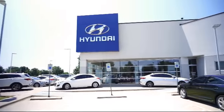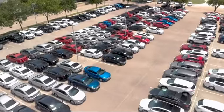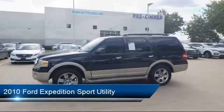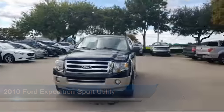Welcome to Vandergriff Hyundai, and here's a look at another one of our great vehicles from our inventory. It comes equipped with third row seating, parking sensors, roof rack, tire pressure monitoring system, Sirius satellite radio, and keyless entry.